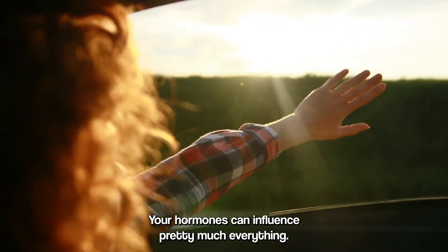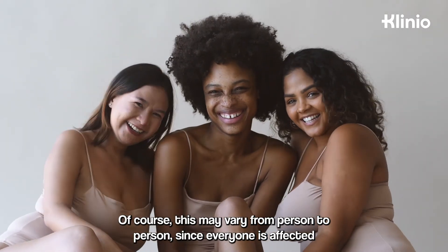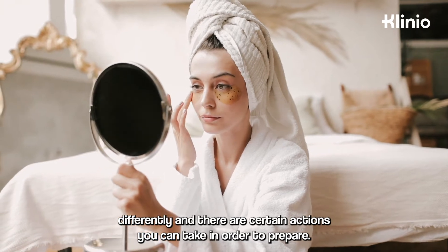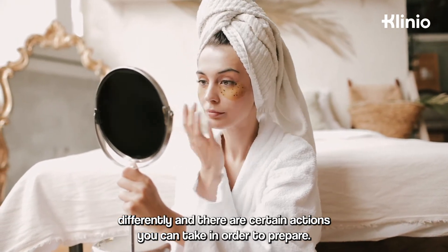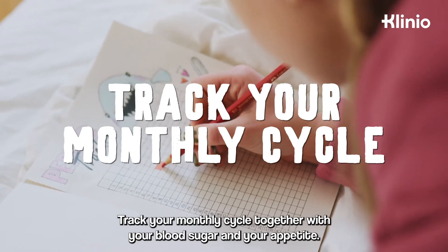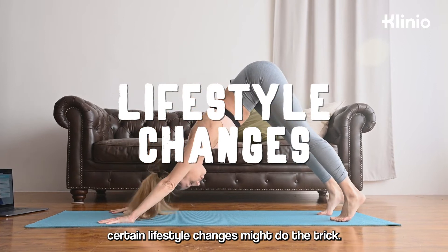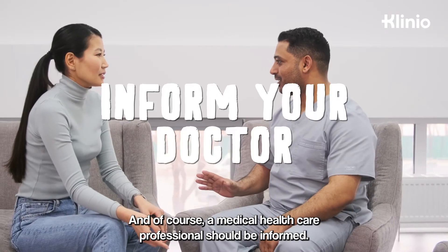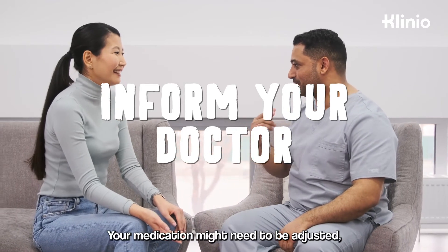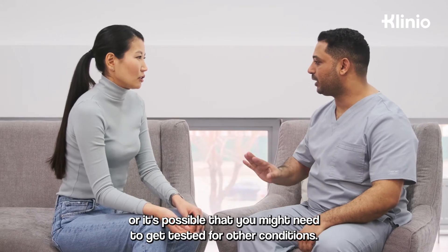Your hormones can influence pretty much everything. This may vary from person to person, since everyone is affected differently, and there are certain actions you can take in order to prepare. Track your monthly cycle together with your blood sugar and your appetite. If the situation gets out of control, certain lifestyle changes might do the trick. A medical healthcare professional should be informed, as your medication might need to be adjusted, or you might need to get tested for other conditions.